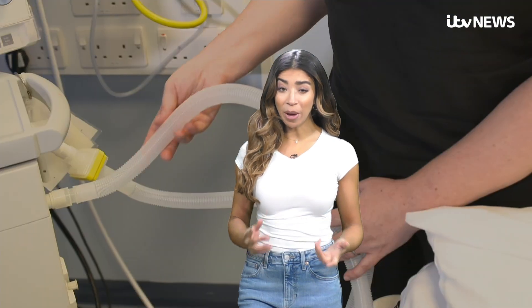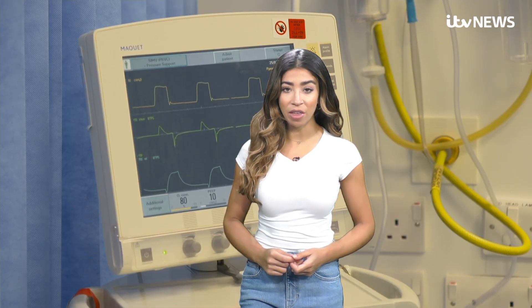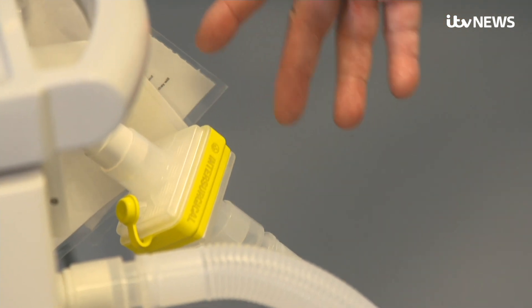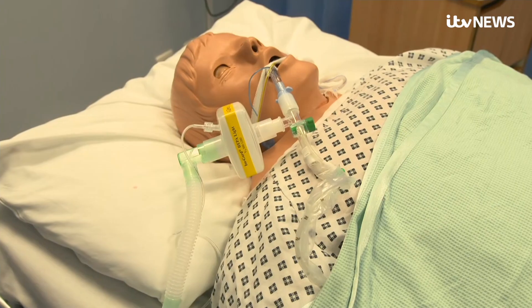The race is on to make and deliver ventilators to hospitals fighting coronavirus. For patients critically ill with the virus, a ventilator could save their life. A ventilator is a mechanical machine that moves an oxygen mix into the lungs of a patient who is having difficulty doing so.